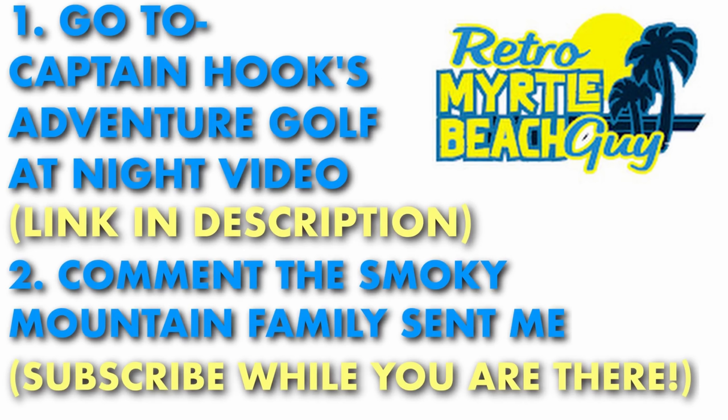Before we go, we do want to remind you that we are giving away 20 prints from G-Web Gallery for our 10K giveaway. If you haven't entered, there's still time to do so. Just go to the Retro Myrtle Beach Guide video linked in the description and comment 'The Smoky Mountain Family sent me' and subscribe while you are there. If we help the Retro Myrtle Beach Guide get to 1,000 subscribers before the drawing on Saturday, September 24th of 2022, we will add 10 more prints and therefore 10 more winners to the giveaway. As always, thanks for watching and we'll see you next time.